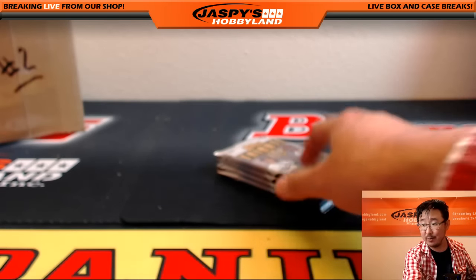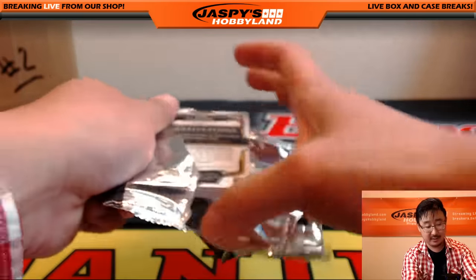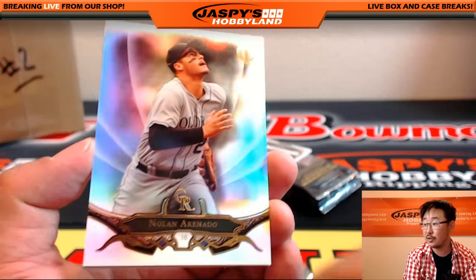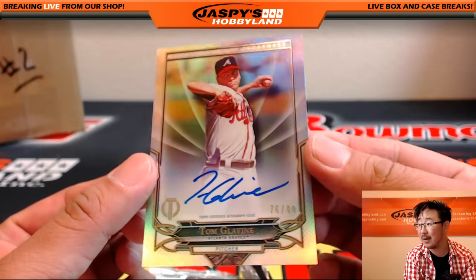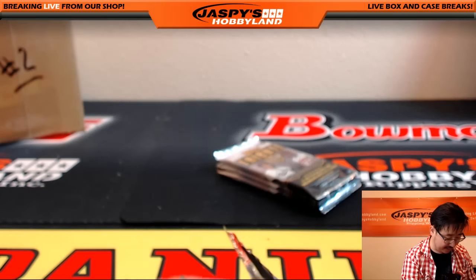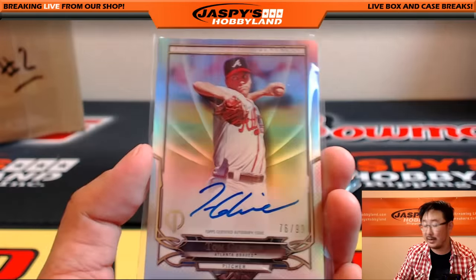JXN — John's still looking for his hit. Well hey, there's three or four packs left — you never know. There's Nolan Arenado and Felix Hernandez. And nice — Foundations of Greatness autograph, Tom Glavine, 76 out of 99 for the Braves. That's Matthew D. That was an excellent pitching staff — definitely part of the greatness there.